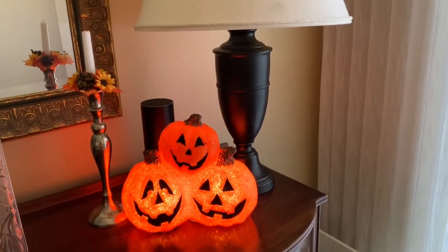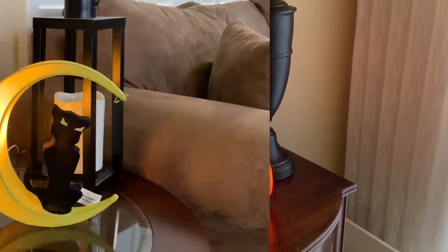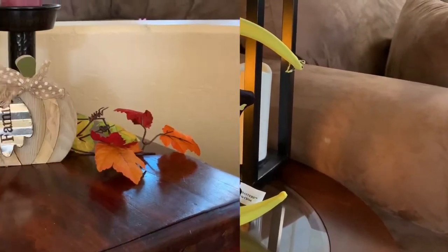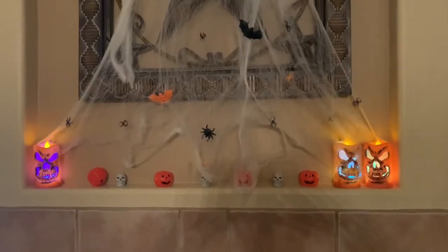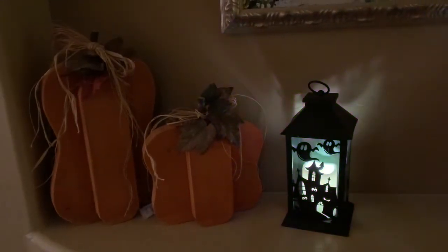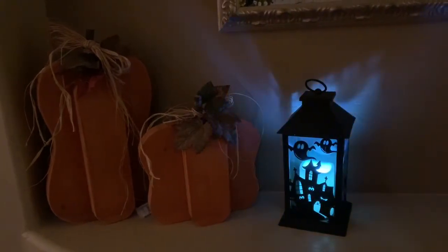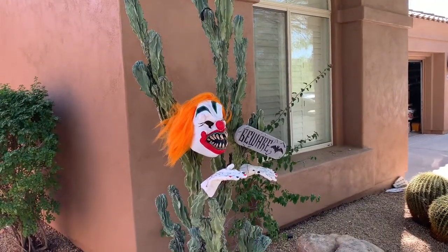Looks like we're going to go with the happy theme inside at grandma's this year. A few spider webs over the mantle and that's about as spooky as we could go inside the house — but when they go outside, they might find a little something else.